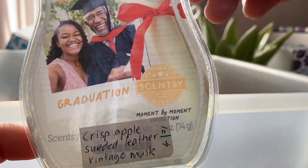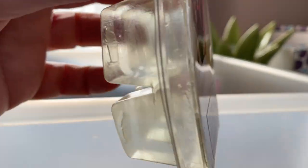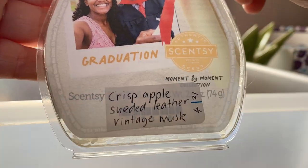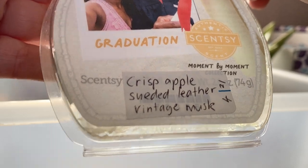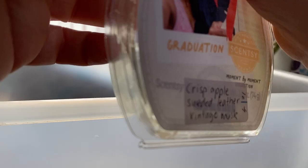Another one from the Moment by Moment Collection is Graduation — crisp apple, suede leather and vintage musk. Unusual. You get all of those notes in it, and I remember melting this in the study and when I walked in it was really nice. I enjoyed that one — different.